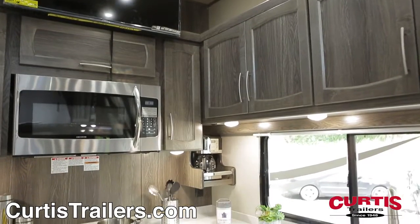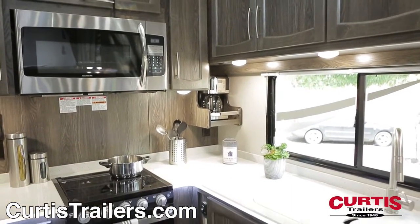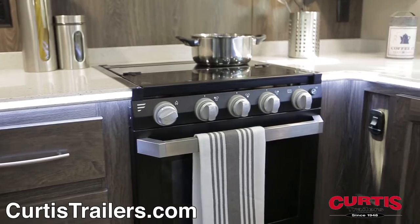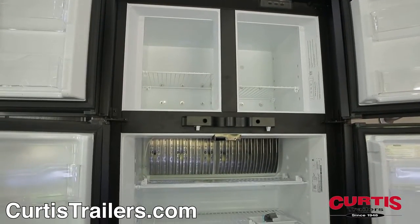In the kitchen, you'll find eye-catching stainless steel appliances, starting with a residential microwave, 3-burner gas range with vent hood and oven, and 12-cubic-foot 4-door refrigerator.